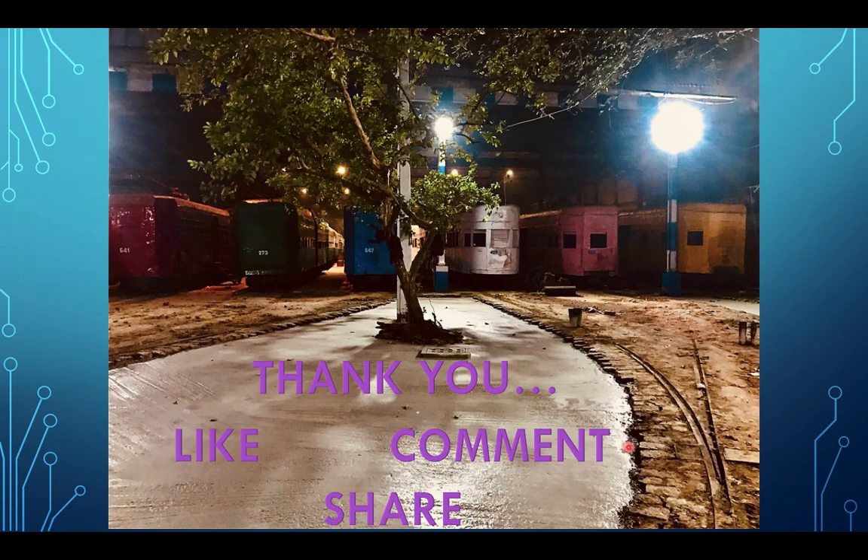That's all we need to know about biosimilars. I hope this was helpful. Thank you. If you enjoyed this video, please hit the like button. If you have anything to say, write it in the comment section and share it with your friends and colleagues. If you haven't subscribed to my channel, please do. Thank you.